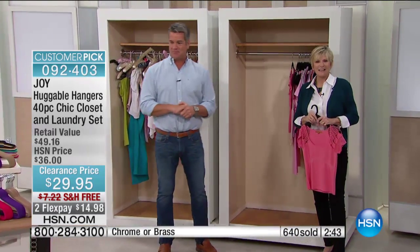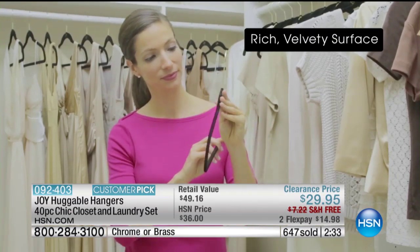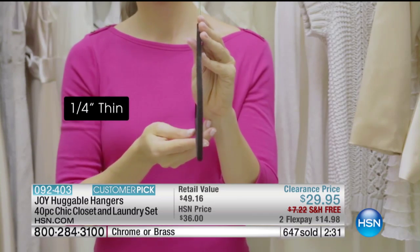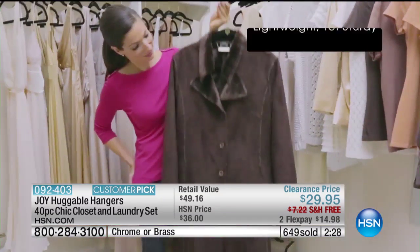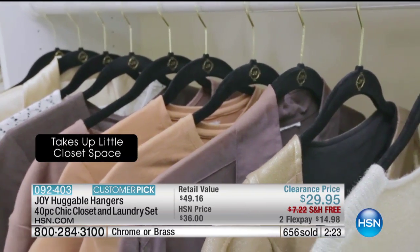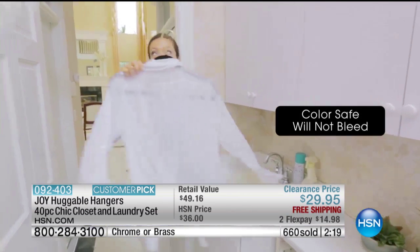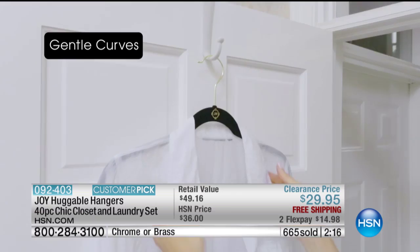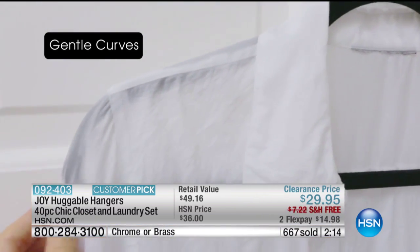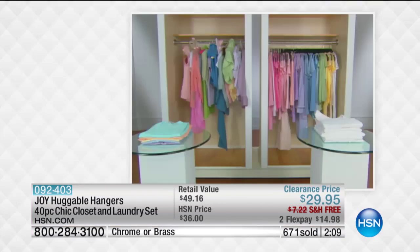Good morning, Doreena. Do you have your Huggable Hangers? Oh, honey, I probably have two, three hundred — I have way too many. That tells me I have too many clothes! Doreena, you know better than anybody — if you can save room in your closet, you can buy more clothes! I know, and I love the cascading aspect as well. It works great in my husband's closet. And then the special ones for scarves — I like to make scarves. I have never had anything fall off of any of these hangers. These are the absolute best hangers.